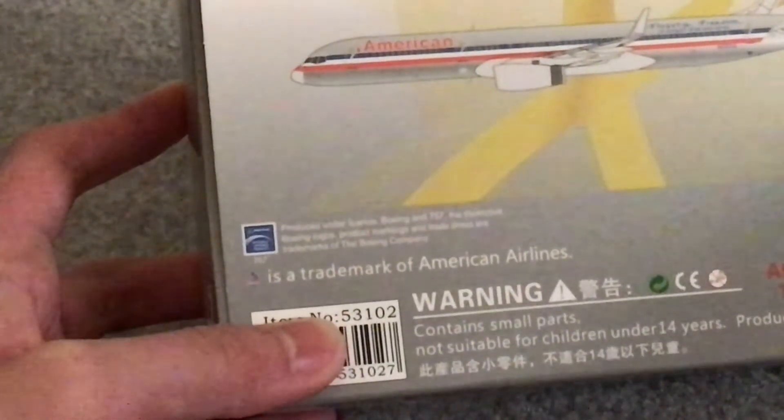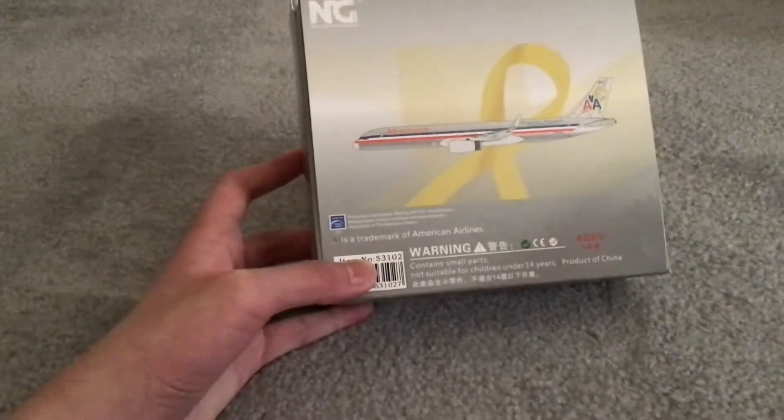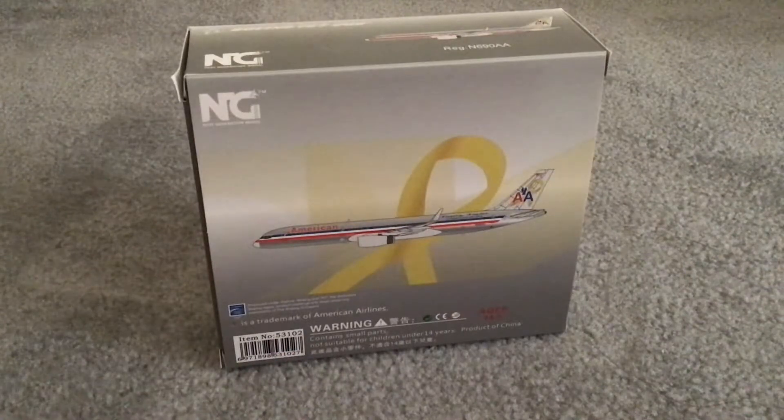My camera is very grainy today. I don't think it helps — I'm recording on an iPhone 6. But this is one of the newer iPads, so yeah. Anyways, let's get this opened up.